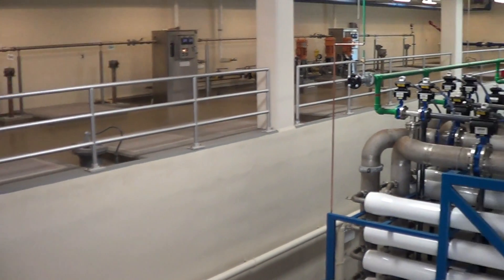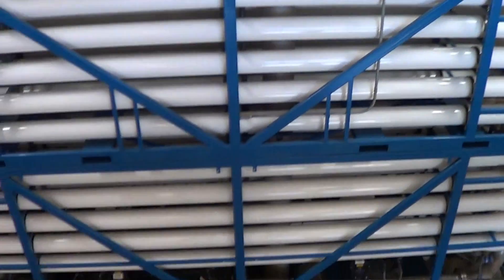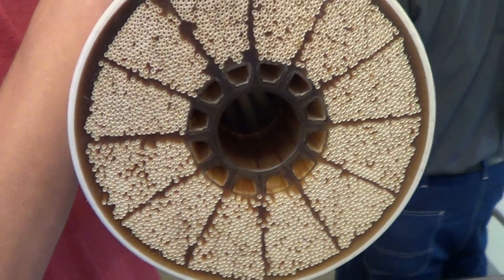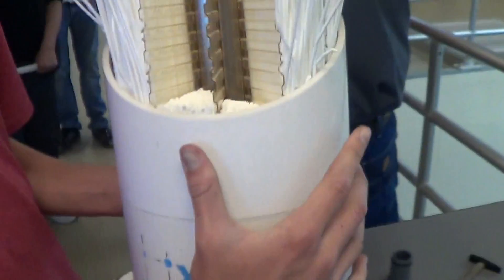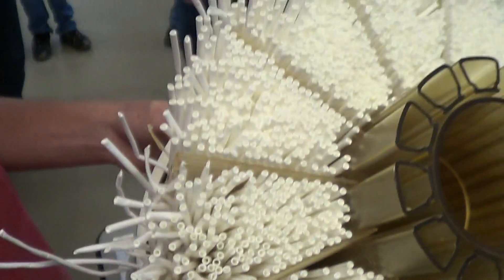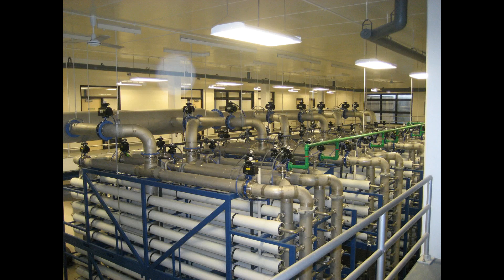The water is then filtered through an ultrafiltration membrane. The pores of the filtration membrane range in size from 0.1 to 0.001 microns. Ultrafiltration only removes high molecular weight substances, making it ideal for removing potentially dangerous bacteria and viruses. The ultrafiltration system is kept at a constant pressure of 50 psi.